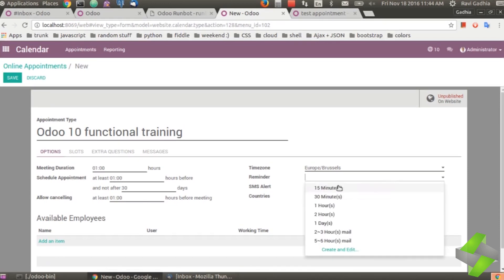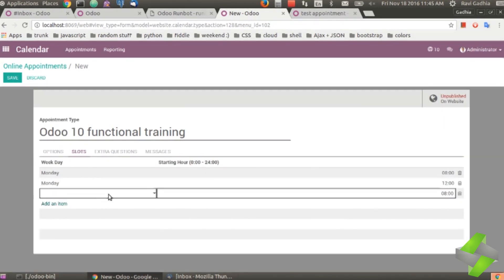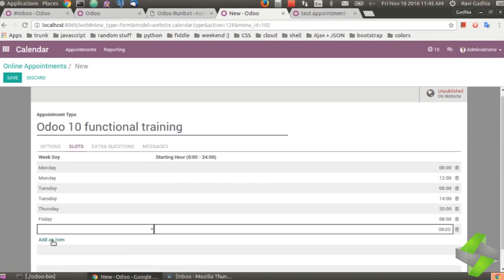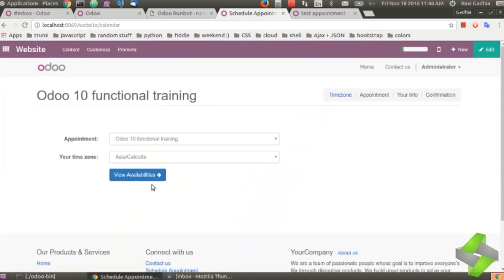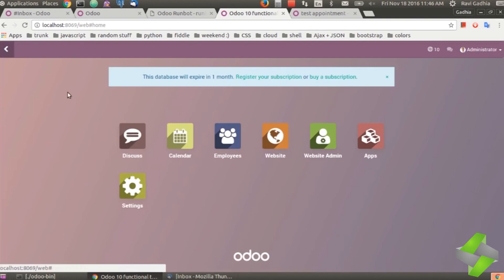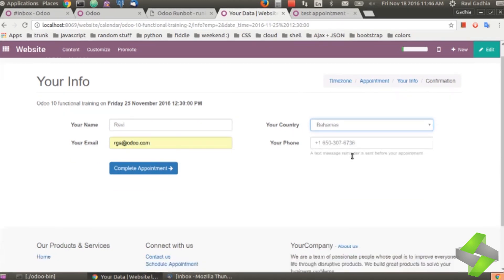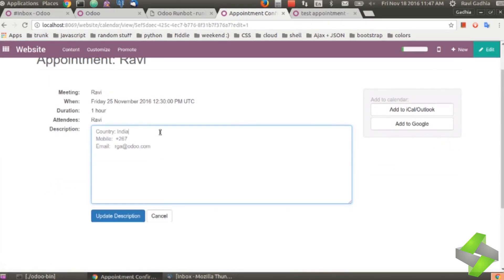The new appointment tool allows visitors on your website, prospects, or customers to schedule an appointment or a meeting with someone in the company — whether it's a salesperson, a customer success person, a customer service person, or a support person. It is integrated with Odoo's website and calendar features in the backend. Simply go through your website and choose 'schedule appointment,' which directs you to choose an appointment date based on time zone with your customer anywhere in the world. You can view appointment details and assign available employees for the meeting, allowing customers to provide their information for further scheduling.